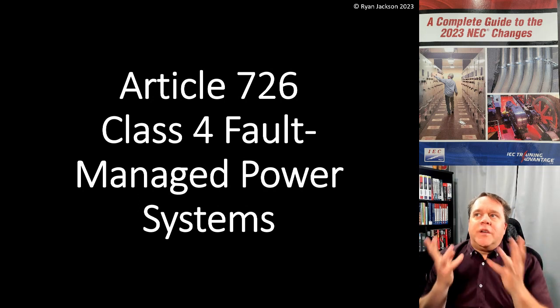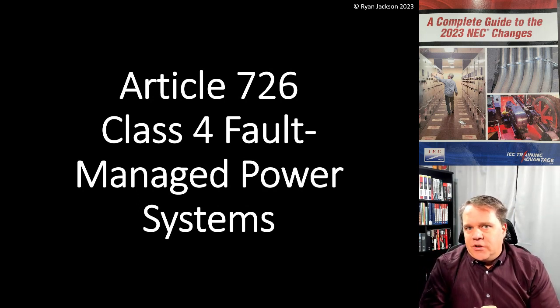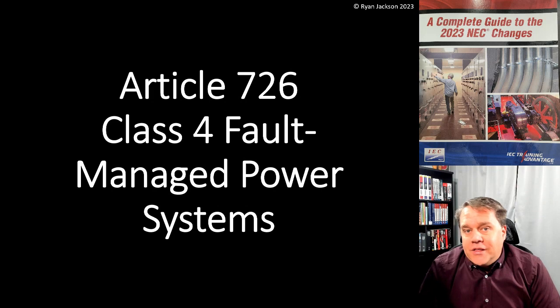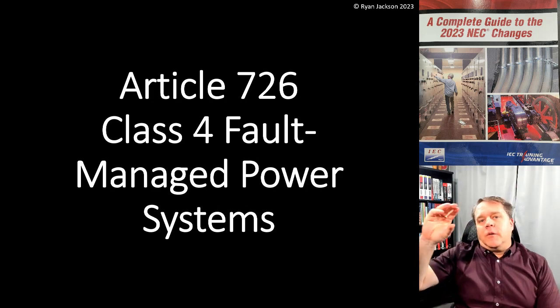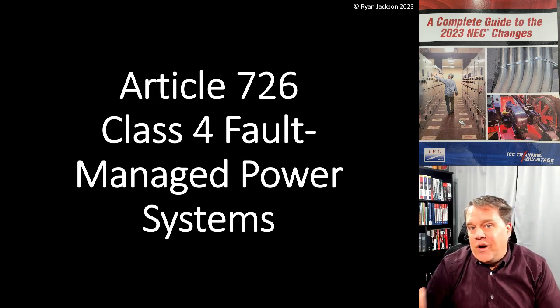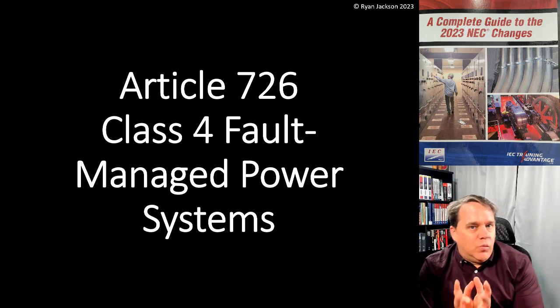Because of that, we can't do a lot with a Class 2 or Class 3 circuit. Now we can do more than ever before — we have power over ethernet lighting now, which is a Class 2 power source coming out of a POE switch. But coming out of that, you can only pick up one or two lights. So it's very limited in what you can do with it.